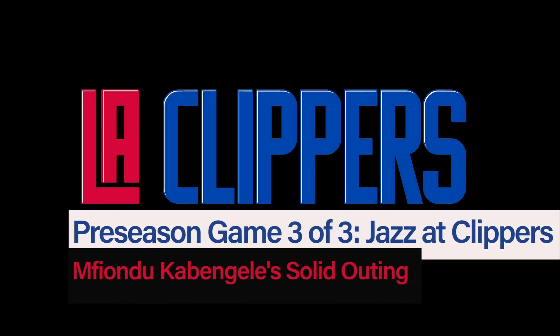In this video, we're going to look at Fiondu Cavangeli's solid preseason finale on Thursday.